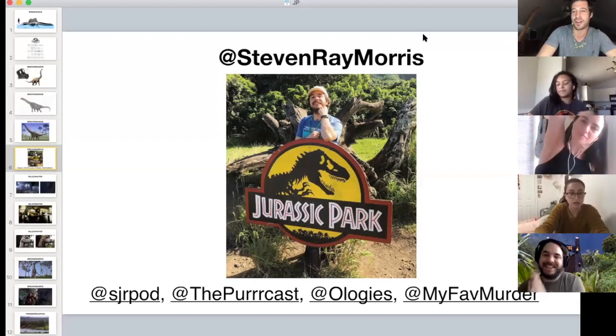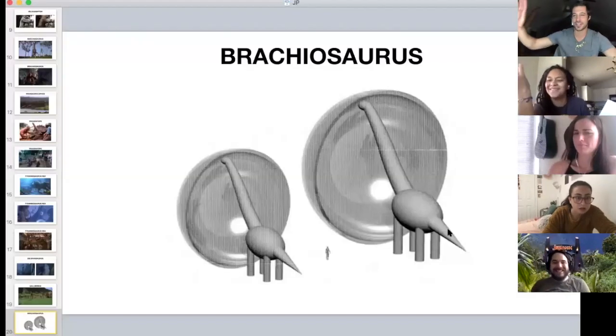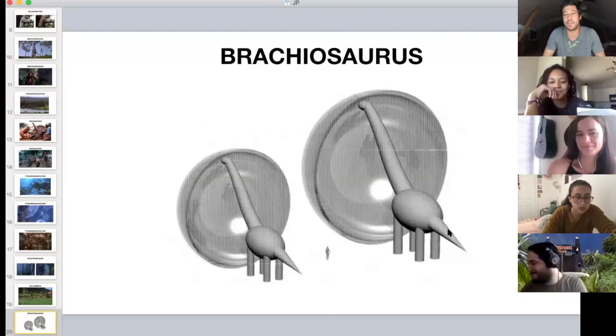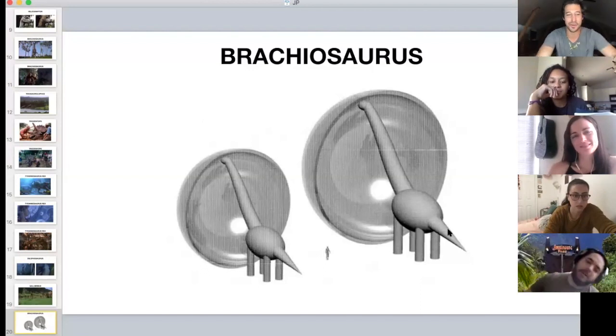Before the gallery, one last image: a depiction of the browsing range of Brachiosaurus. When your body is that big it takes lots of energy to move, so it's easier to stand in one spot and just sweep your neck around. All right, ladies and gentlemen, hold up your drawings — we're going through the gallery!